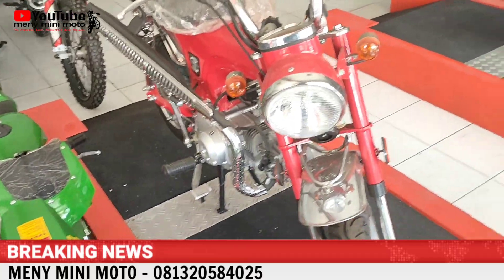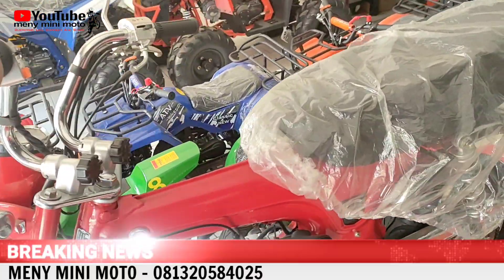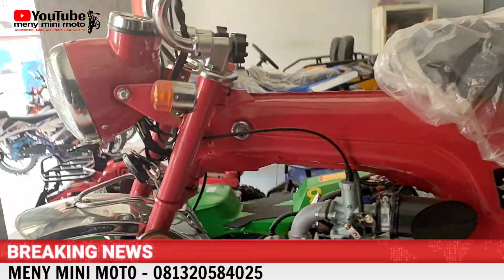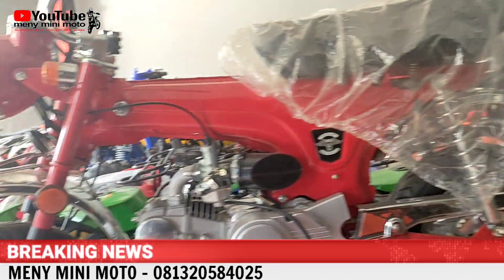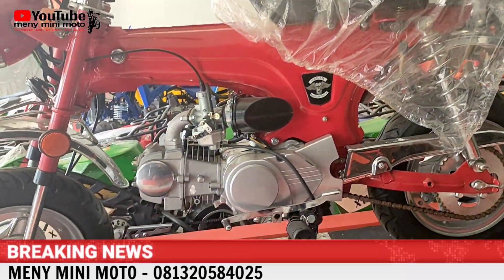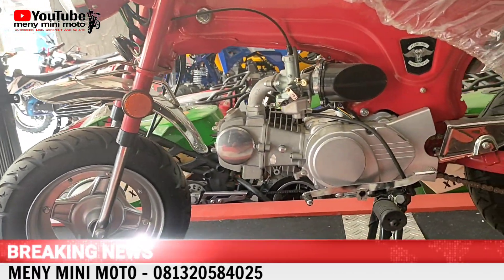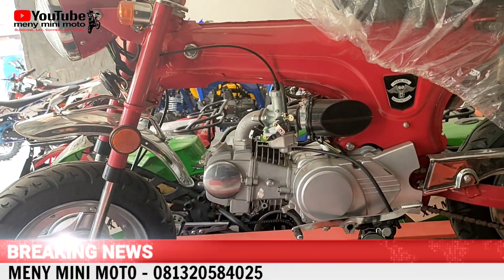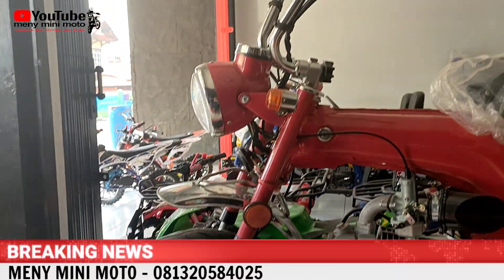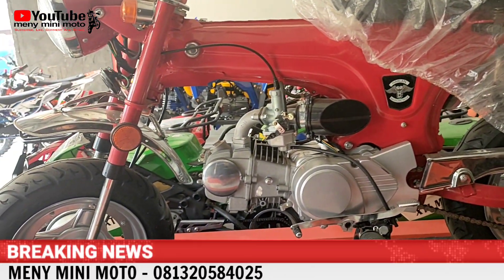Ada Replika Dak, tersedia warna merah dan warna biru. Yang warna merah sudah dirakit, warna biru masih dalam box. Ini 125 cc, semi manual, pakai transmisi 4 sepit tapi tidak pakai kopling tangan, ban ring 10. Biasa kita jual 13,5 juta, kita kasih diskon 1 juta, jadi 12,5 juta.